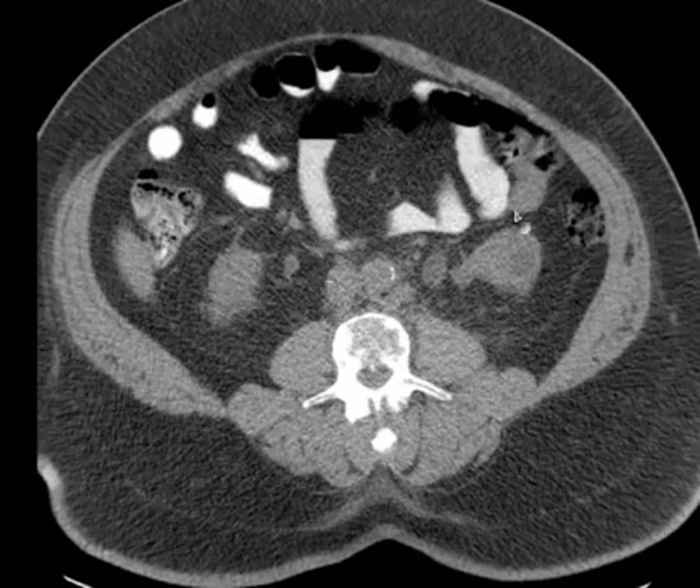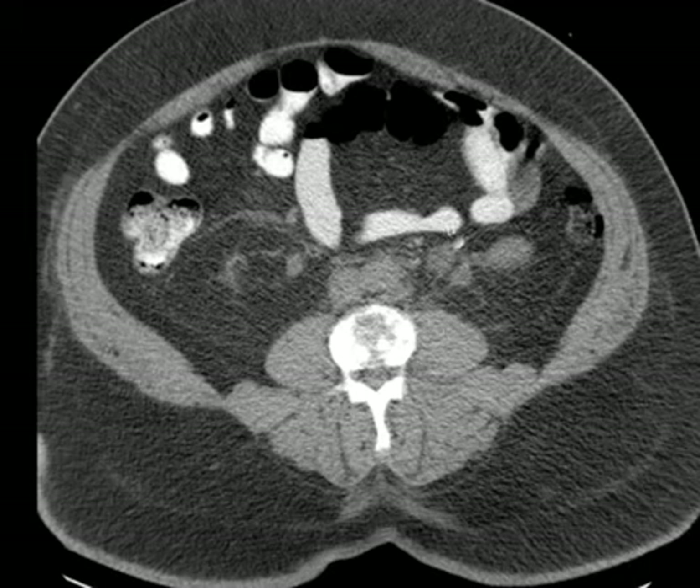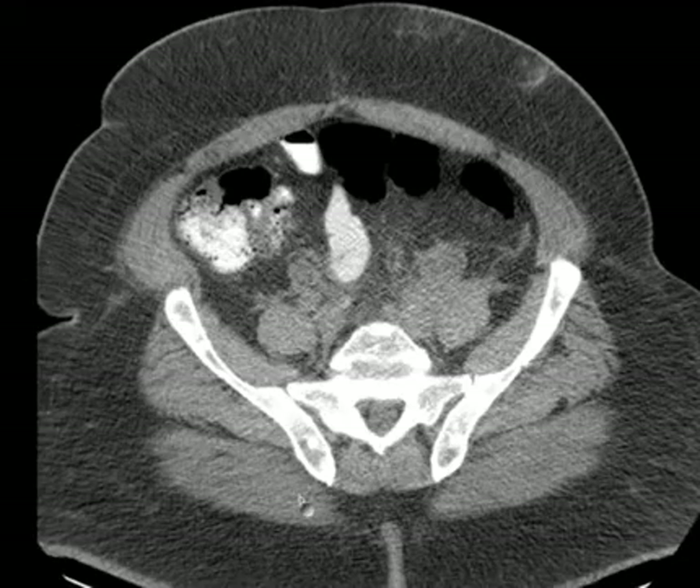You can see both ureters and it's easy to follow them — easier, at least, when they're dilated. You can see this one's a little more dilated than that. If you just stay with them, you can usually follow them pretty well. Here's the right, and here's the left.